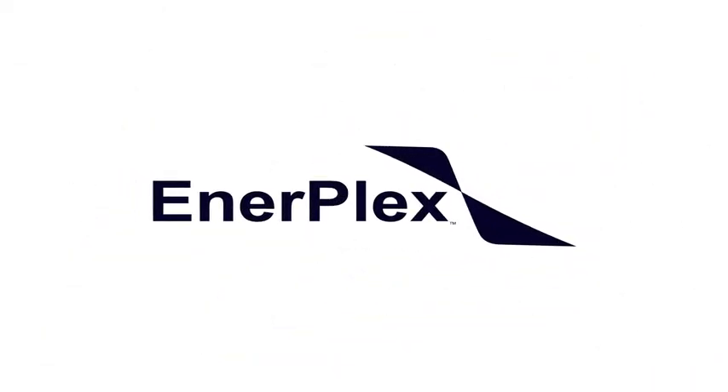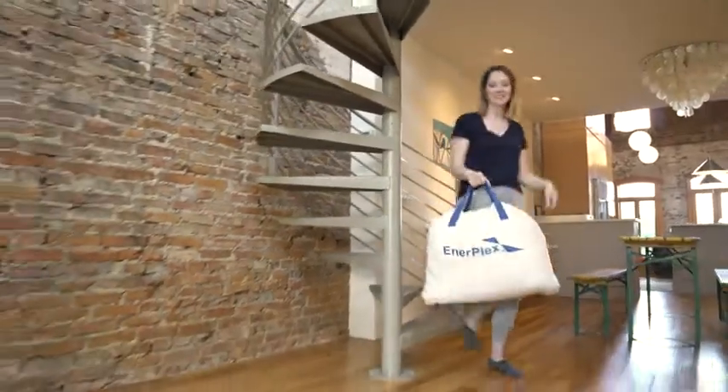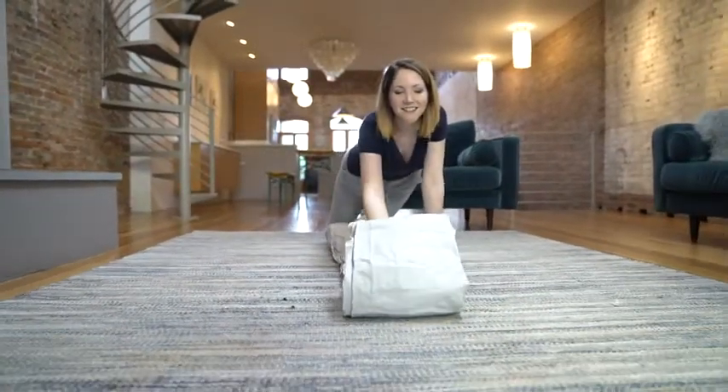At EnerPlex, we know how important a great night's sleep is. EnerPlex airbeds are designed in a variety of heights and sizes to accommodate every lifestyle. EnerPlex offers both built-in and wireless pumps, making it easy to set up your bed wherever life takes you.